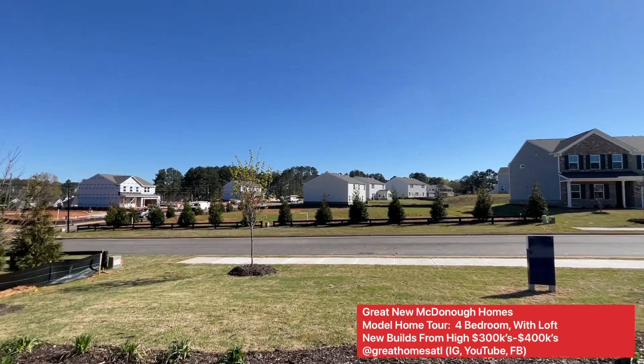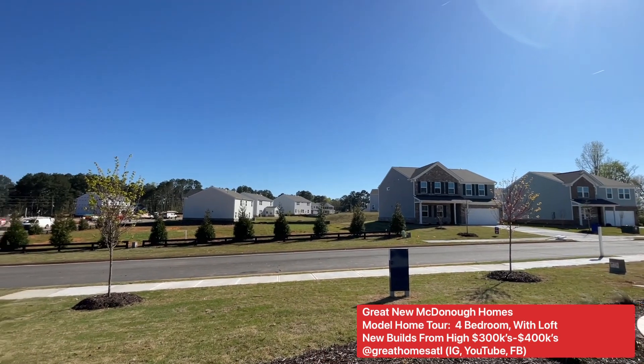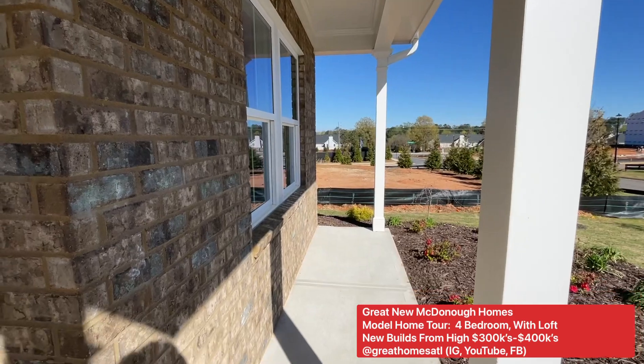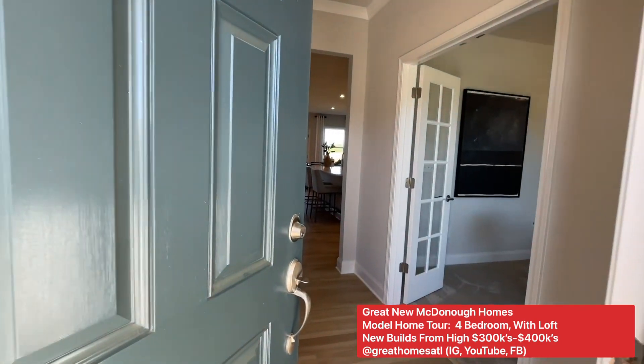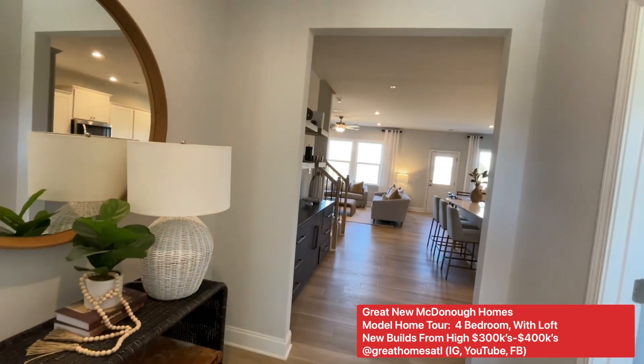Hey guys, I'm out in McDonough. As you can see, beautiful, beautiful homes out here. And I'm about to walk the model home with you. A client is building out here and he said you gotta go see the model, because when we came down here, we went under contract probably about seven months ago.